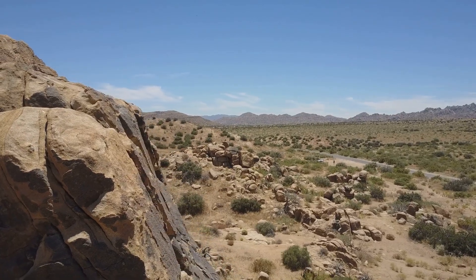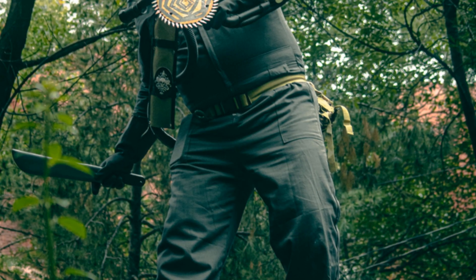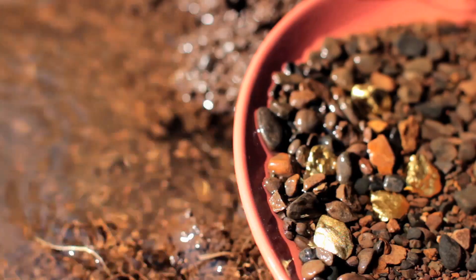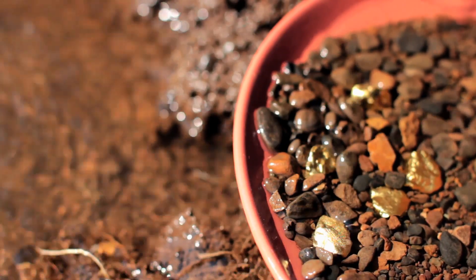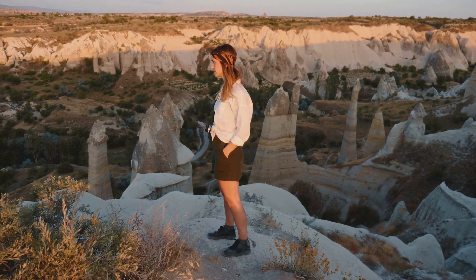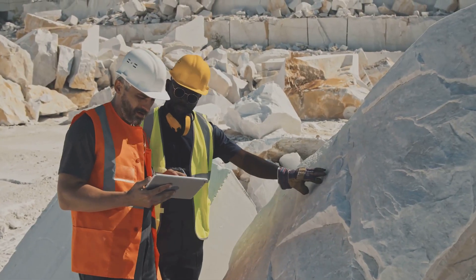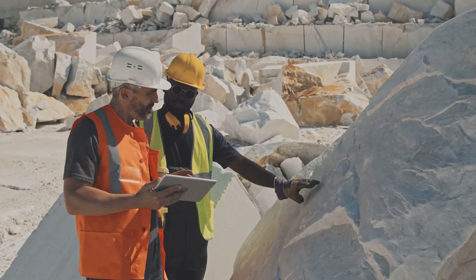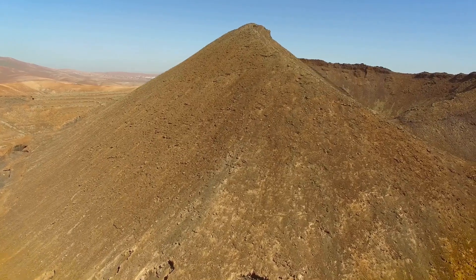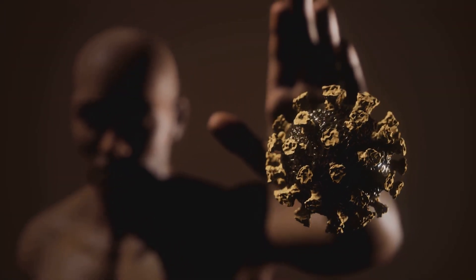The American West still holds countless unexplored domes. Modern tools and geological understanding give you an edge over the old-timers. Fine-grained gold missed in the past is waiting for today's prospector. Next time you see a rounded, pale hill, stop and investigate. Use your checklist, examine the contact zones, and follow the clues. Each dome is a new opportunity — with persistence and skill, you could be the one to uncover the next big discovery.